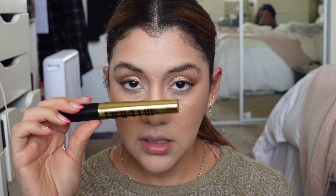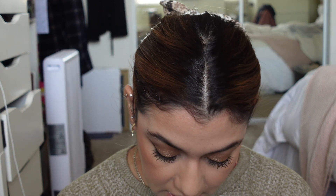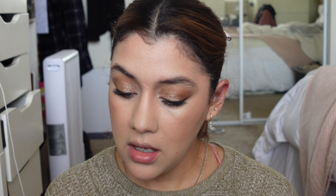Mascara is done — I adore that mascara. Look how beautiful the lashes look. Last but not least, we have a few lip products. I picked up the Milani Fruit Fetish Lip Oil in Raspberry Peach.